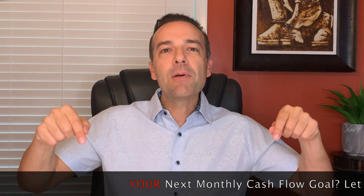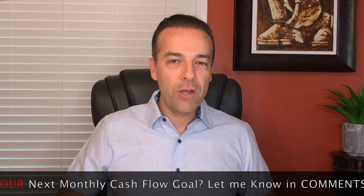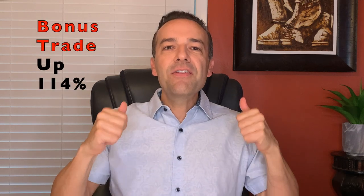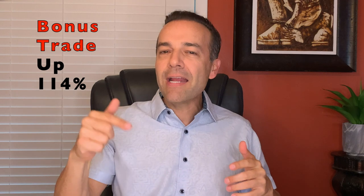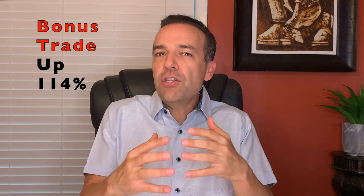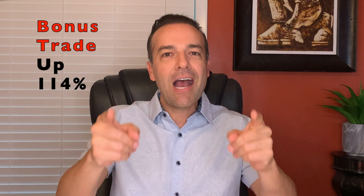What is your next goal when it comes to monthly cash flow in the stock market? In the comments below, let me know what your next monthly cash flow goal is by selling options and collecting dividends. Stay tuned until the end of this video where I will share with you a bonus trade I'm in right now that's up over 114% over the past four and a half months — a unique strategy I only use for non-dividend paying stocks. Let's now break down three of last month's trades so I can share with you several strategies, tips, and tricks I use every month to generate awesome cash flow with options.